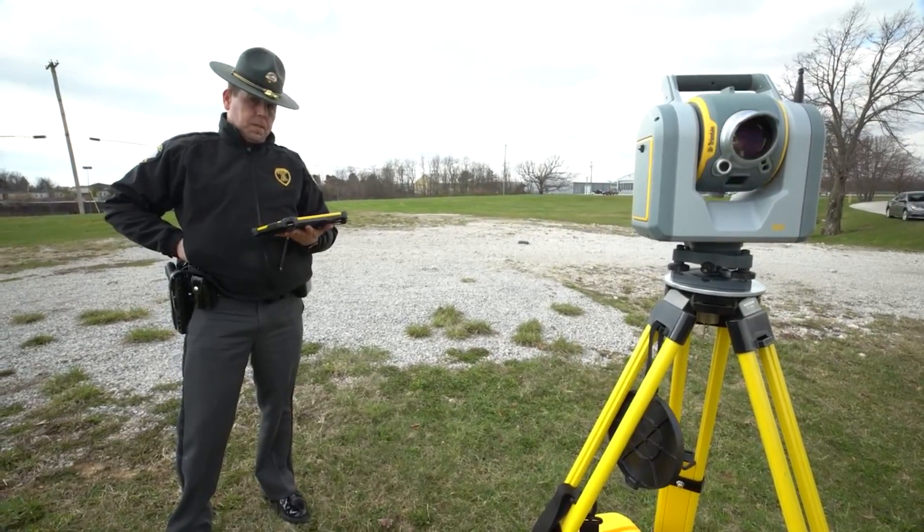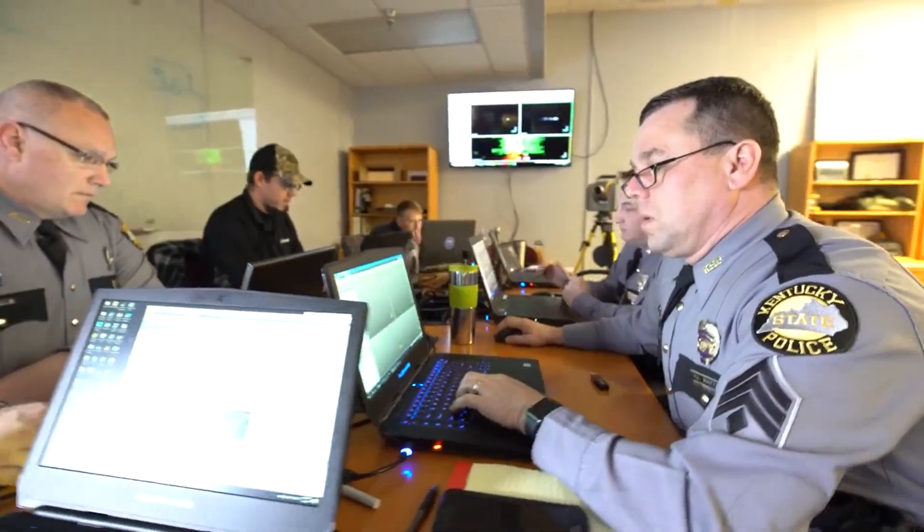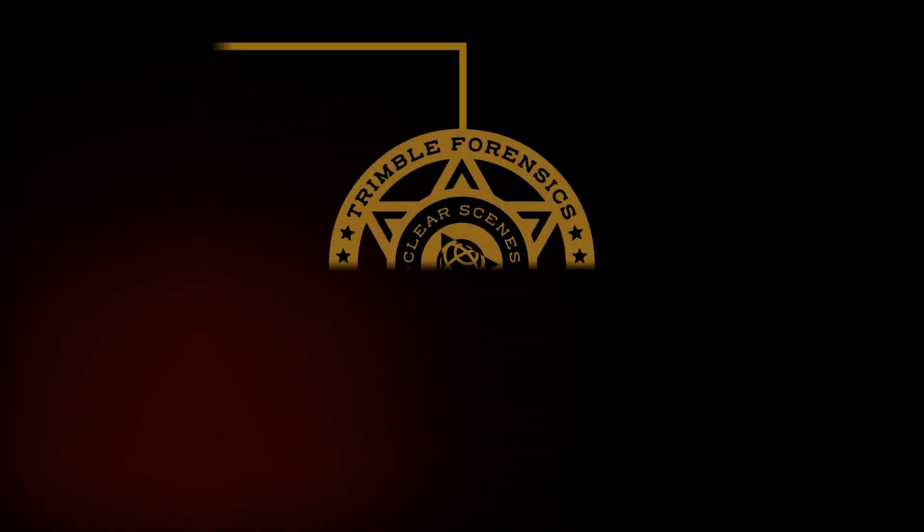Capture the data, reveal the truth, showcase the evidence. Trimble Forensics software.